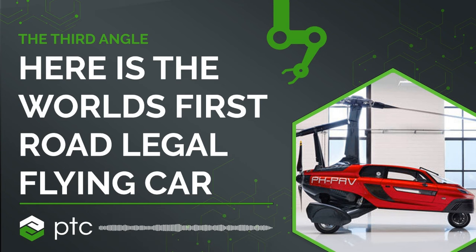What we do as a company is that we make general aviation practical for everyday mobility. And with the flying car you can really go from any door to any door in the world.